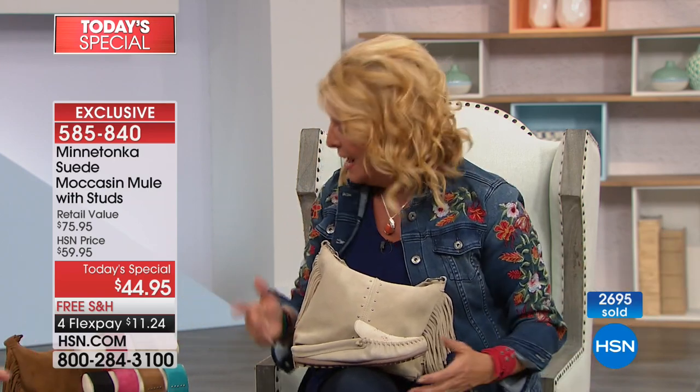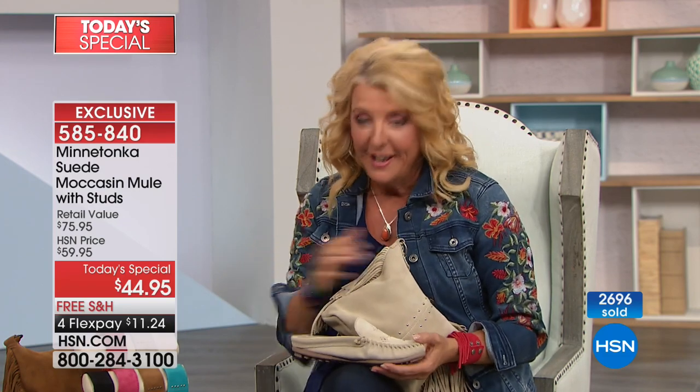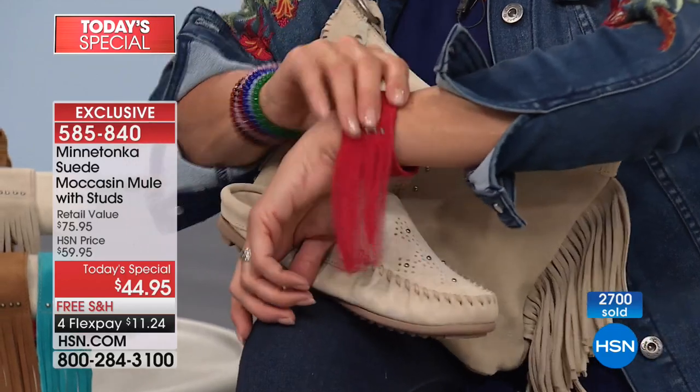As it forms to your foot specifically, that's why people wear Minnetonka for years — people are still wearing a shoe they bought 10 years ago and going 'oh my gosh, it's the perfect shoe.' Now let me show you some other treats because these are completely exclusive. You're not going to find this at the mall tomorrow.